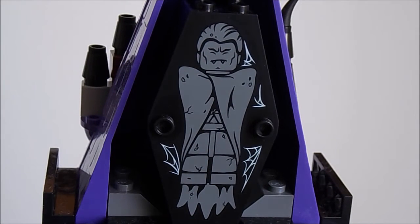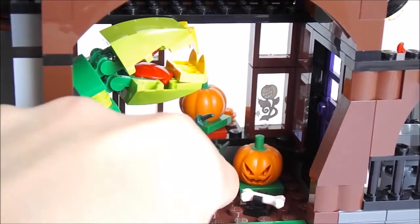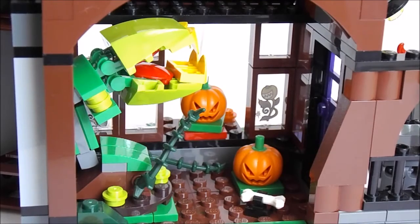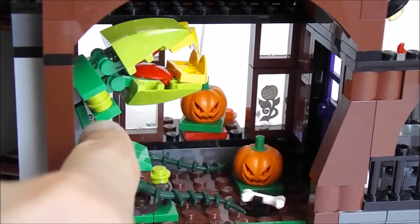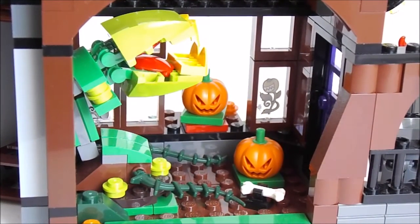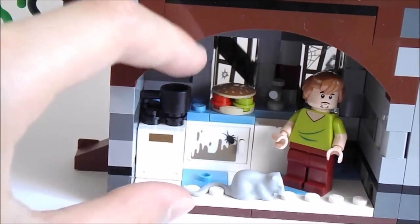Moving to the greenhouse over here — we have some really nice pieces. We have two jack-o-lanterns; this one can rotate. Here we have a huge plant which can eat people, so that's a pretty neat-looking build. Here is the door, and we also have a few stickers right here which you've probably seen already from the outside. I do wish that this little greenhouse came with a bit more plants.